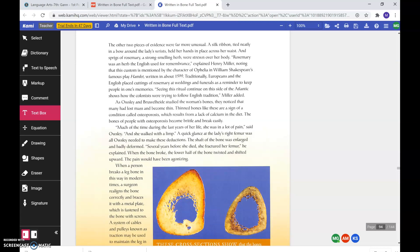The other two pieces of evidence were far more unusual. A silk ribbon tied neatly in a bow around the lady's wrists held her hands in place across her waist. And sprigs of rosemary, a strong-smelling herb, were strewn over her body. Rosemary was an herb the English used for remembrance, explained Henry Miller, noting that this custom is mentioned by the character of Ophelia in William Shakespeare's famous play Hamlet, written in about 1599. Traditionally, Europeans and the English placed cuttings of rosemary at weddings and funerals as a reminder to keep people in one's memories. Seeing this ritual continue on this side of the Atlantic shows how the colonists were trying to follow English tradition, Miller added.